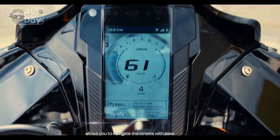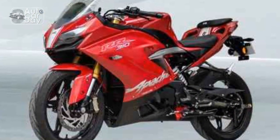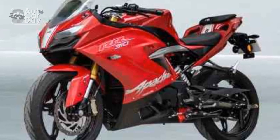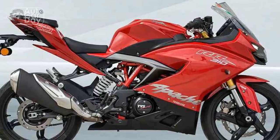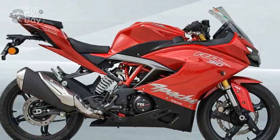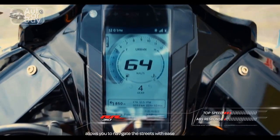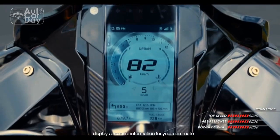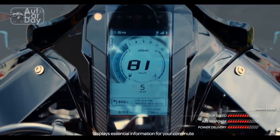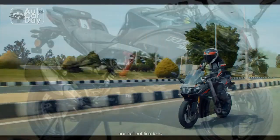Comfortable riding posture: The ergonomics of the TVS Apache RR310 strike a balance between sportiness and rider comfort. The slightly forward-leaning posture aids in aerodynamics and control, while the well-padded seat and well-positioned handlebars contribute to rider comfort during longer rides. This balance makes the RR310 suitable for both short bursts of speed and extended journeys.